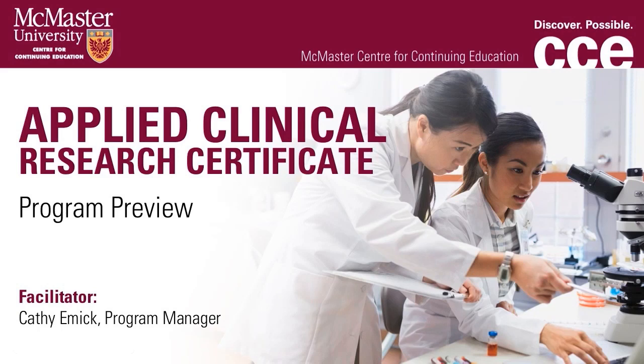Welcome, everyone, to our Applied Clinical Research Certificate Program Preview. Thank you for taking the time to join us today. My name is Kathy Emick, and I am a Program Manager here at McMaster University Center for Continuing Education.